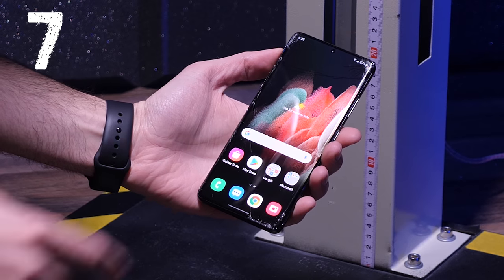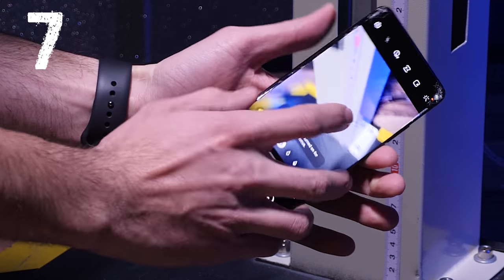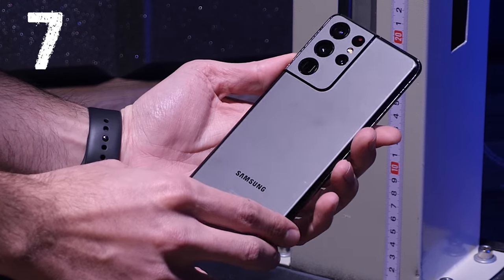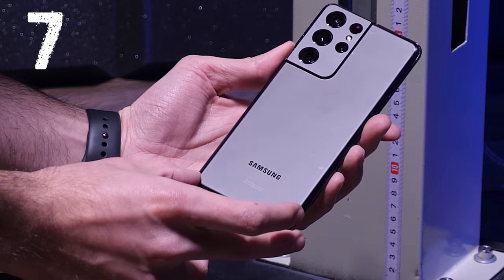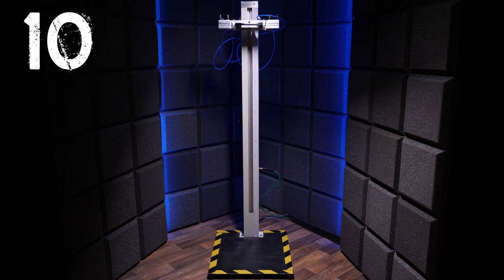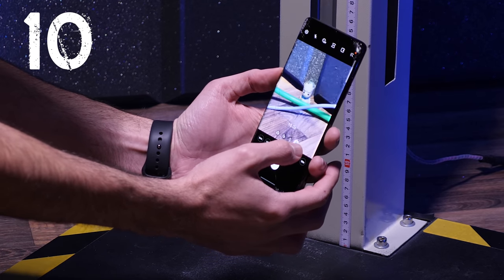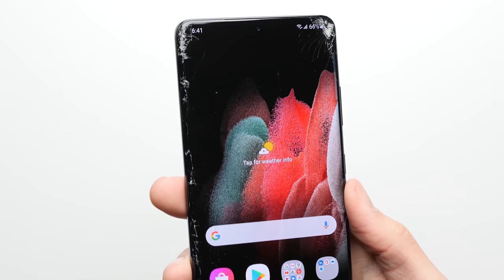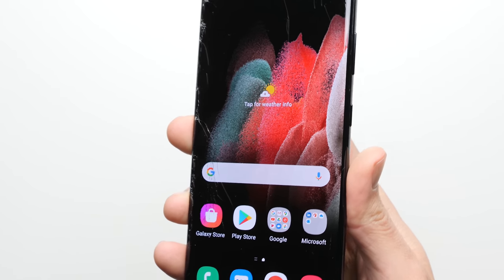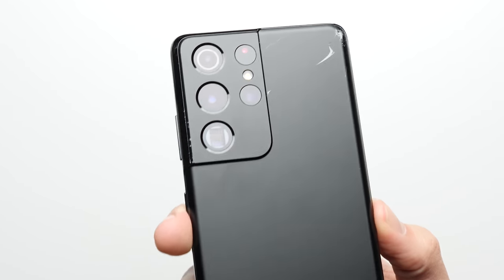Seven drops in and it's more of the same — just continued spiderwebbing of cracks on the front, and the back maybe looks a little bit worse, but the phone still remains fully functional. After ten bonus drops, the Galaxy is still fully functional. While obviously this is a phone that's in desperate need of repair, Samsung did do a good job at making it relatively impact resistant.